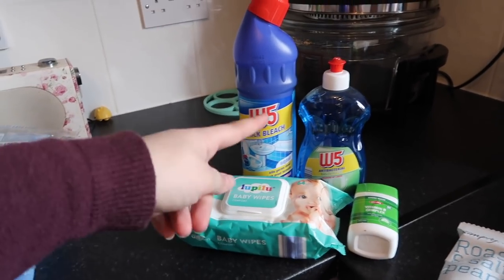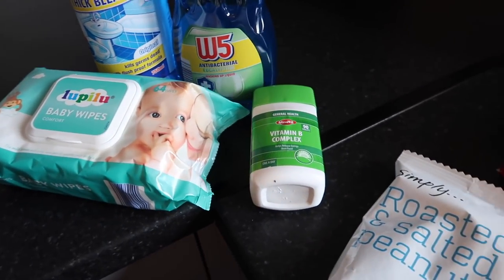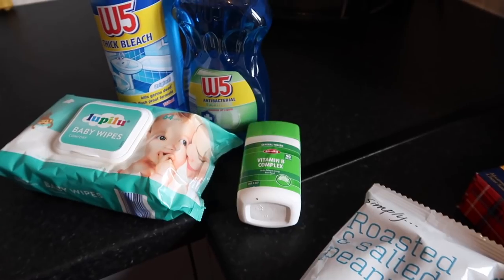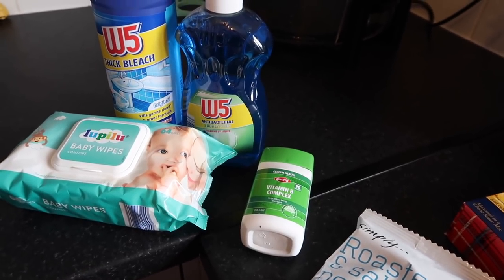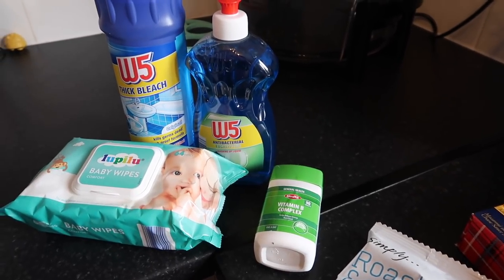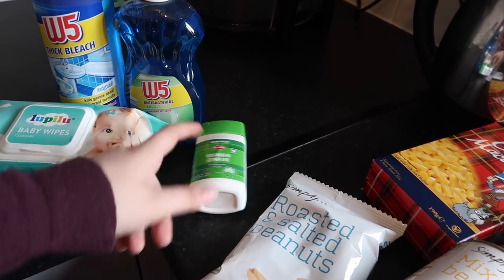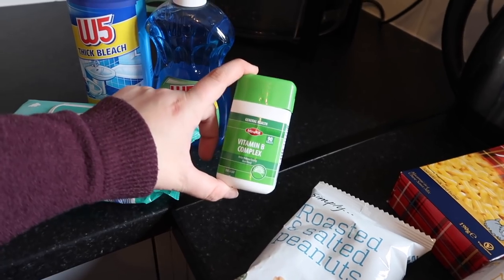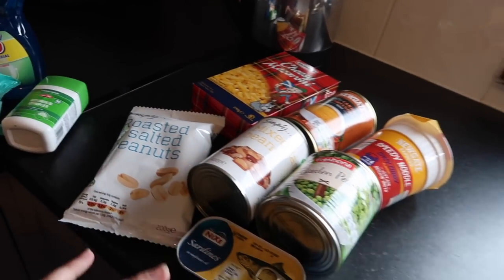I got some washing up liquid. Lidl also has a really good range of vitamins at the moment — they used to just have a general multivitamin, but now they have a vitamin B mix, a multivitamin with B vitamins and vitamin D, and separate vitamin C and iron. I really rate their vitamins. These were less than two pounds — about 99 pence to £1.50 — and you get 90 tablets in the pack. That's amazing value.